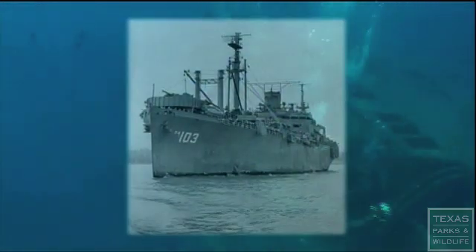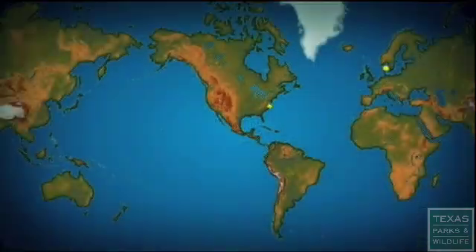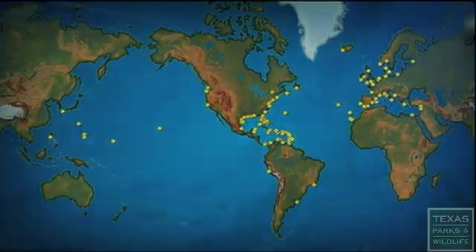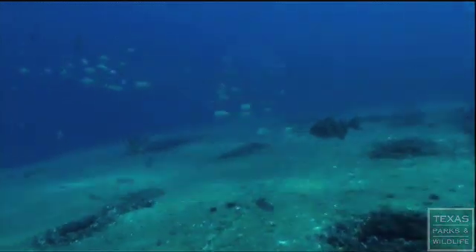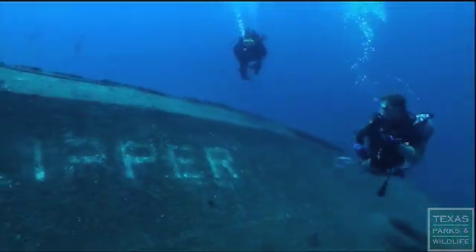The Texas Clipper now rests at her new home off the South Texas coast. In her previous 60 years of life, she was a military ship, a cruise liner, and a teaching vessel. She took care of her passengers and crew and carried them to ports all around the world. Now she is an oasis for her newest passengers — the marine life of the Gulf of Mexico. Just because it's sunk doesn't mean it's over. The ship has a whole life ahead of it. This was more than a ship; it touched so many lives. Now it will live on as an artificial reef where it will benefit marine life and future Texans.